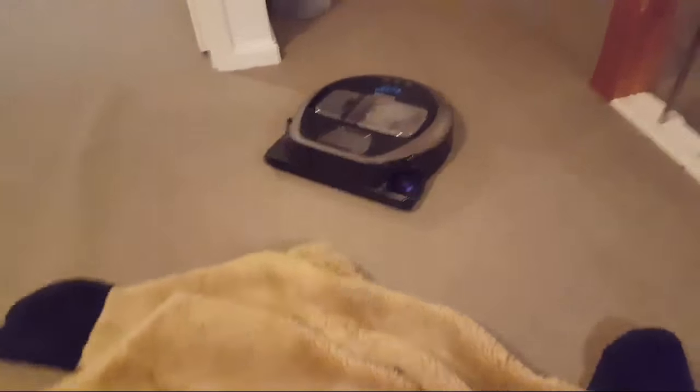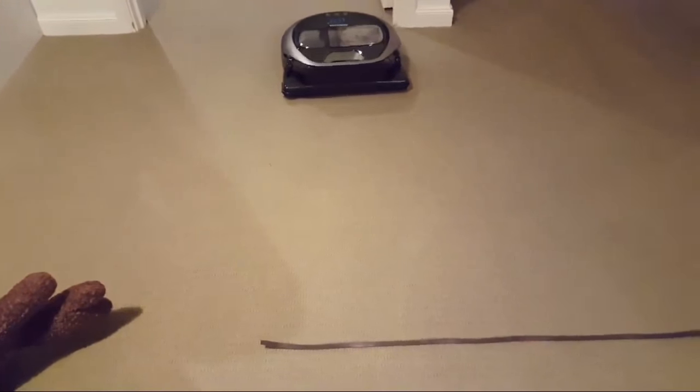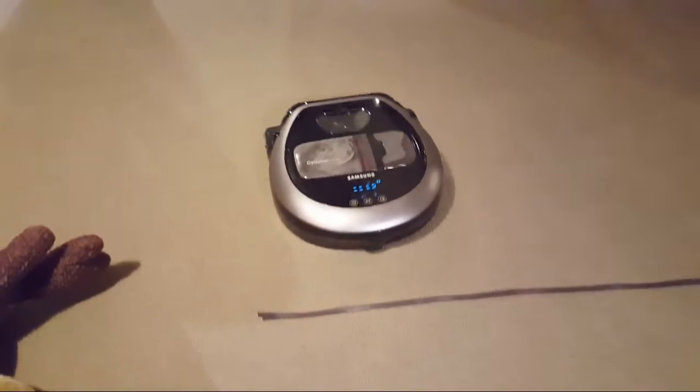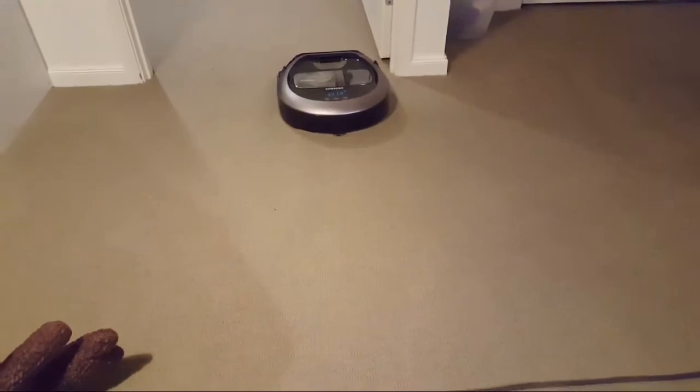I might just test out the magnetic strip. It comes with a magnetic strip and it stops it from going to certain places. It's like an instant stop — it just says nope, stop.